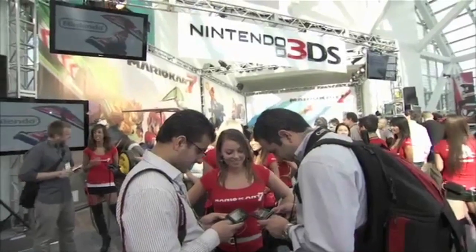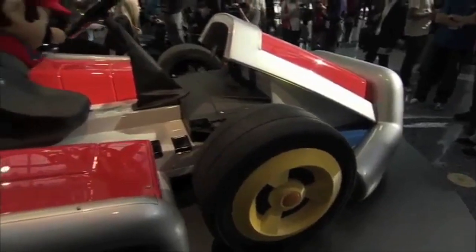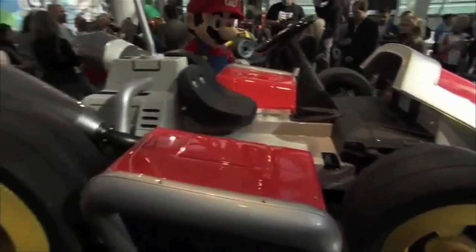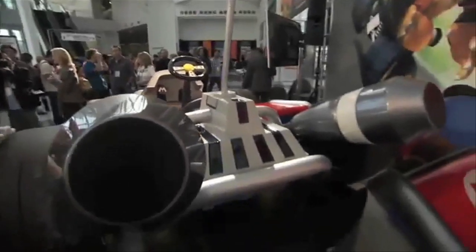Build It. Nintendo made its presence felt at the LA Auto Show by having West Coast Customs build a full-sized Mario Kart. They replicated the exact design to promote the release of Mario Kart 7.